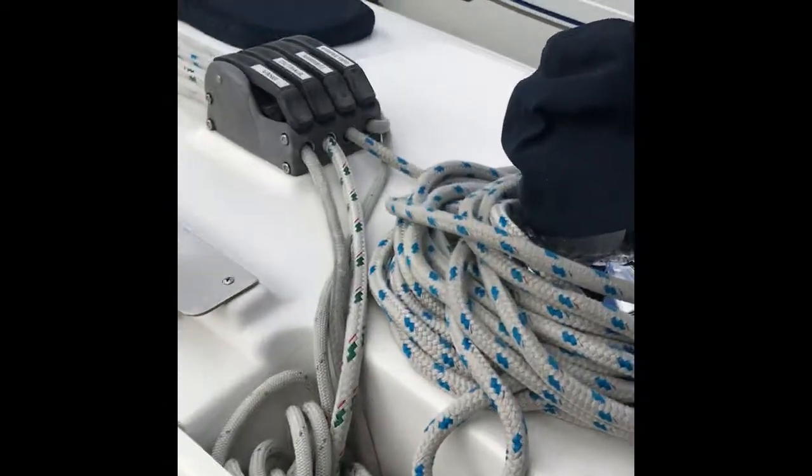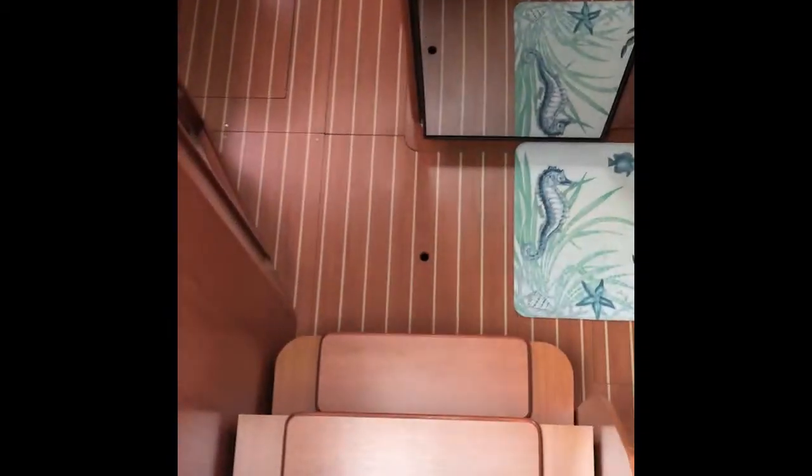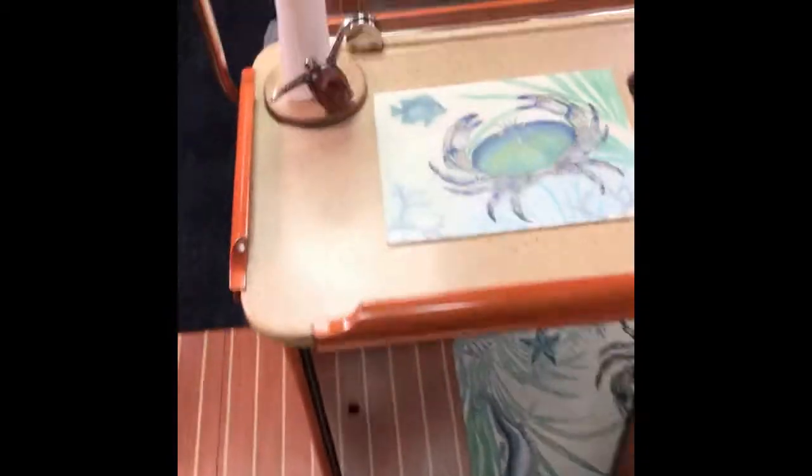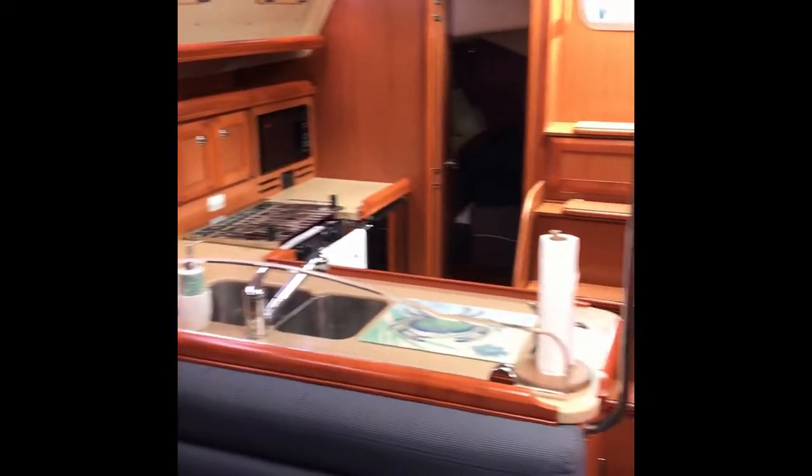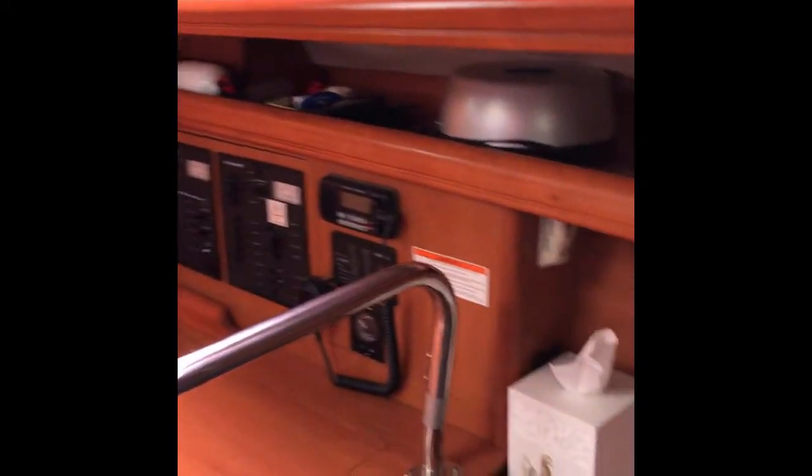Cockpit table, and heading down — more navigation equipment there. I'll have all of this in the listing. Heading down into the companionway here, got a little bit of music going on. This gives you a great idea of how this vessel has been maintained.